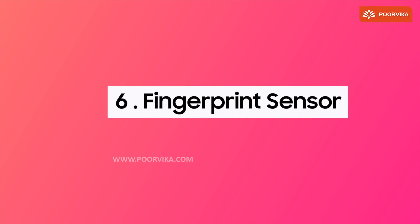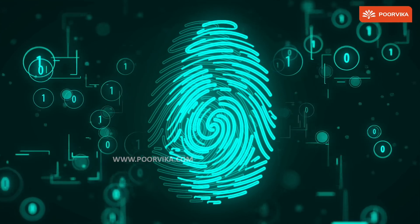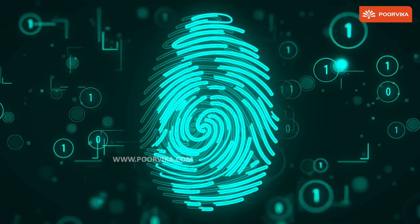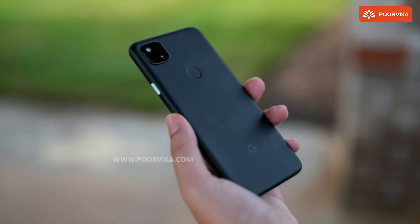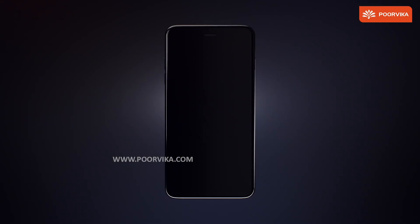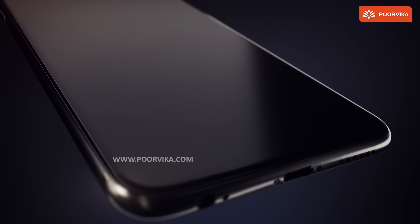Number six, fingerprint sensor. Everyone knows about this. It was introduced as a measure to ensure security. There are three kinds — basically a front mounted, side mounted, and a back mounted fingerprint sensor. Recently introduced is the in-display fingerprint sensor. This is an essential upgrade to the classic fingerprint sensor.